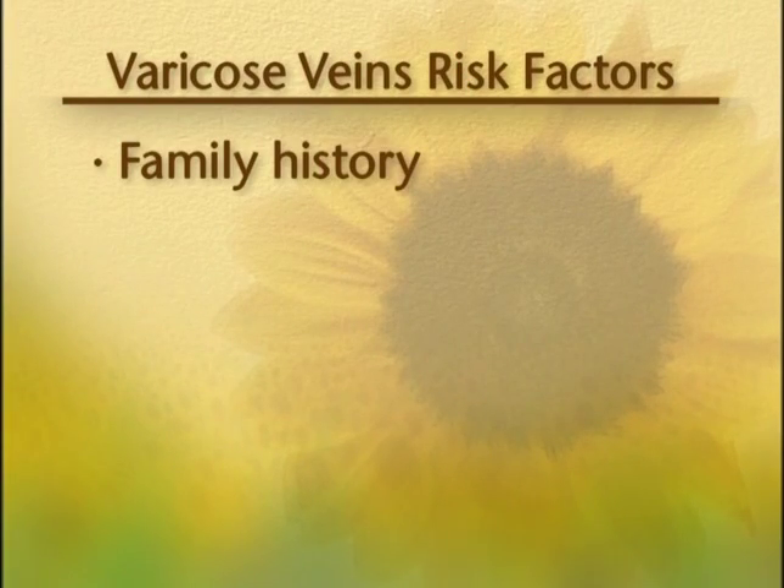I know that varicose veins are often age-related. What are the other risk factors? Well, the most important risk factor is family history. If a parent has had varicose veins, there's nearly a 50% chance that an individual can develop varicose veins, and nearly a 90% chance of developing varicose veins if both parents have had it.